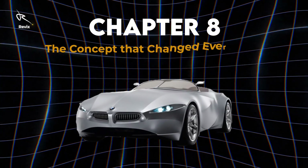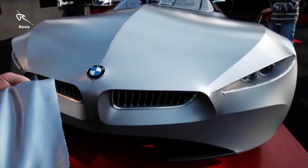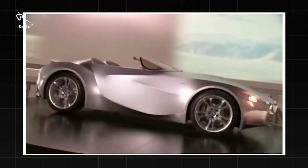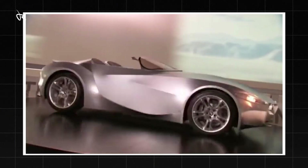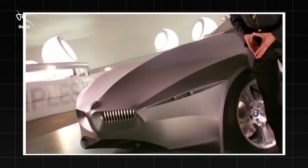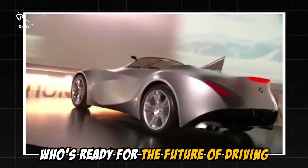Chapter 8: The Concept That Changed Everything — what's next for BMW? After showcasing the Gina, the real question is, where do we go from here? This isn't just a concept — it's the beginning of a revolution, where cars are flexible, intelligent, and designed with the future in mind. The BMW Gina is the crème de la crème of automotive innovation: a car that changes the rules of the game and leaves us wondering, what could possibly be next? You've just seen the future, and it looks incredible. If you're as blown away by the BMW Gina as we are, hit that like button, smash subscribe, and share this video with anyone who's ready for the future of driving.